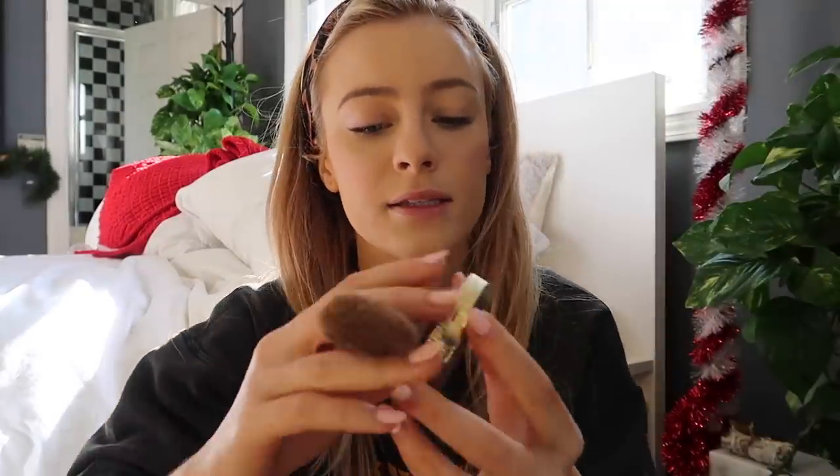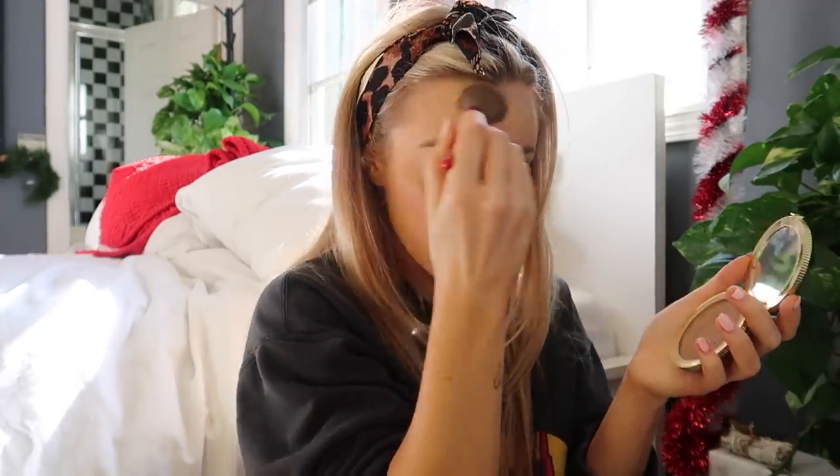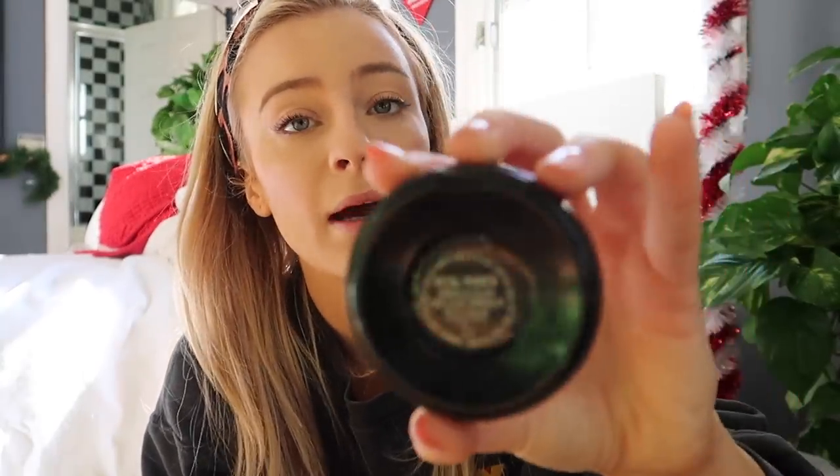Then I go in with my bronzer — the Too Faced chocolate matte, which smells like chocolate. I blow the excess off and put it on my cheekbone, blending it up to my forehead and hairline. Then I put on a little bit more blush because I love blush. I use the MAC Mineralize Blush Powder in Petal Power — it's really shiny and really pretty. I put a little on my cheeks and a little on my nose.